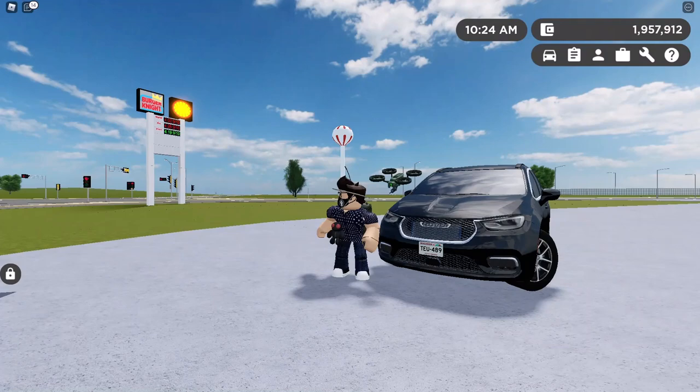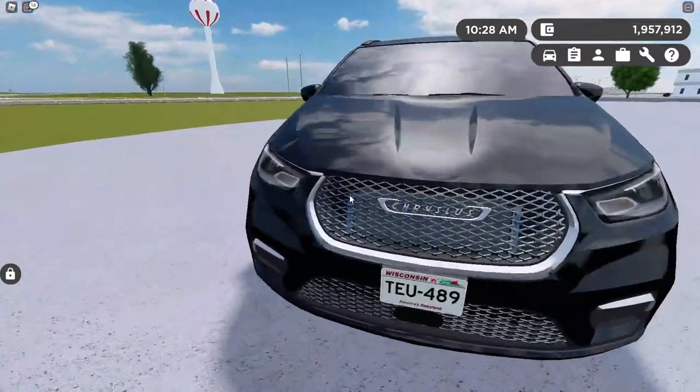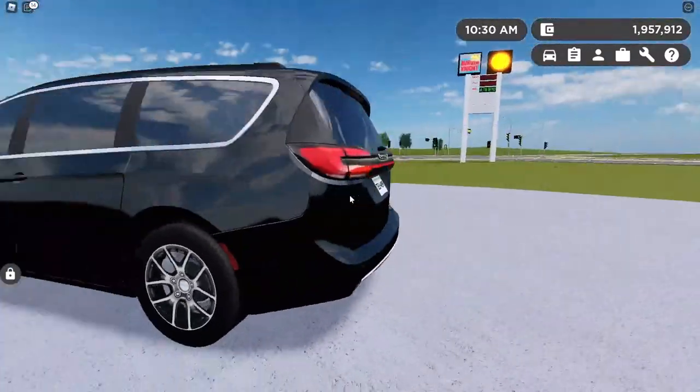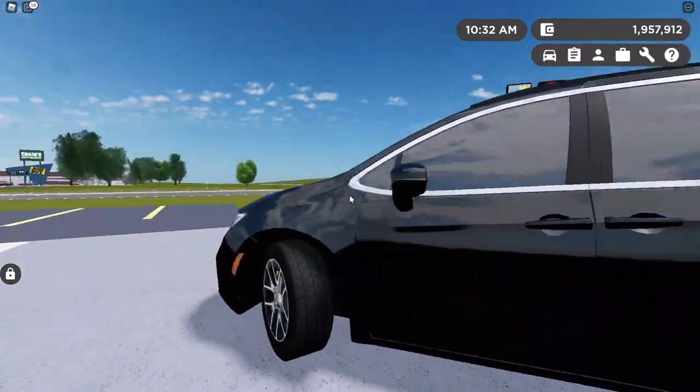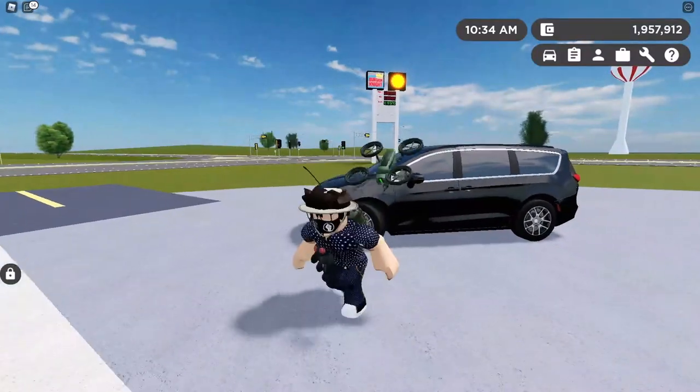Last but not least on the list is the 2022 Chryslus Consola Turing L trim. With updated lighting, super details like radiators, and backup camera systems. It also has AEB and blind spot monitoring. Let's see how it does.